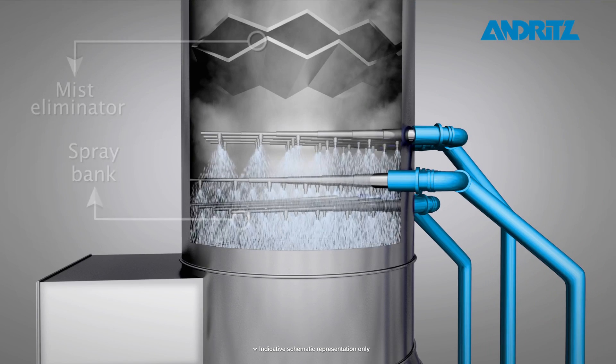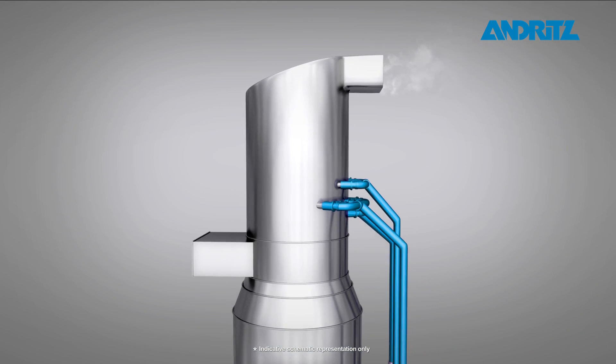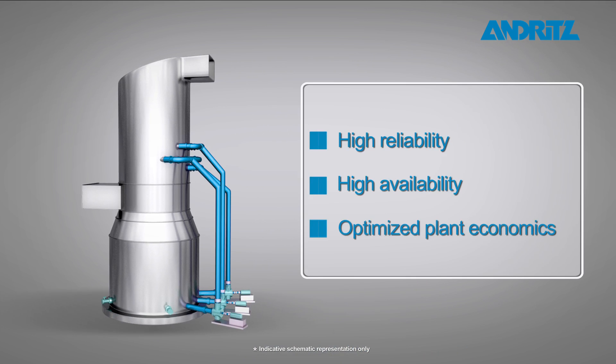Andrit's unique scrubber design ensures low capital and operating costs due to high reliability, high availability, and optimized plant economics.